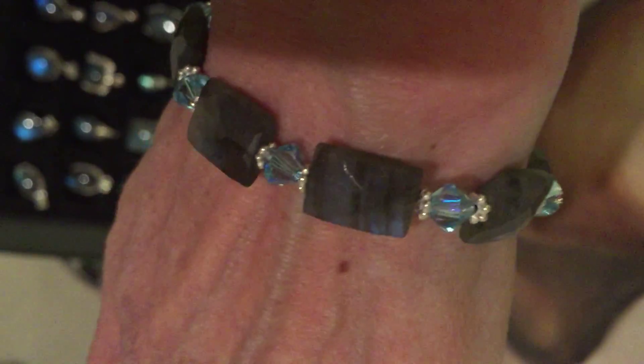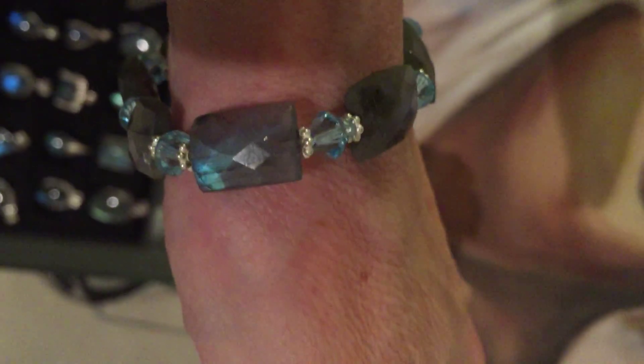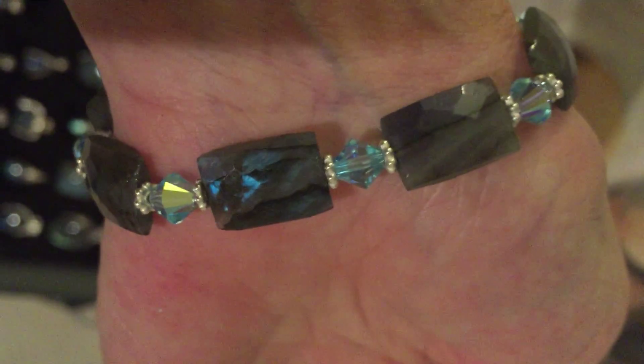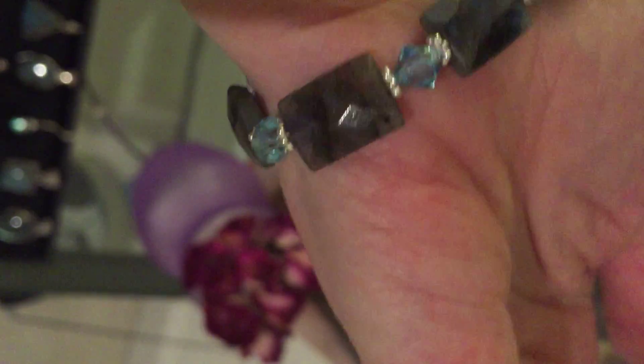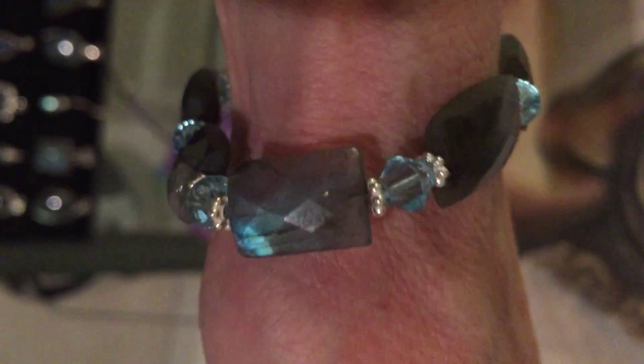This is Blue Fire Labradorite. Think of the dog Labrador and put I-T-E at the end and you have Labradorite. Look at this beautiful flash we have going here. Wow.